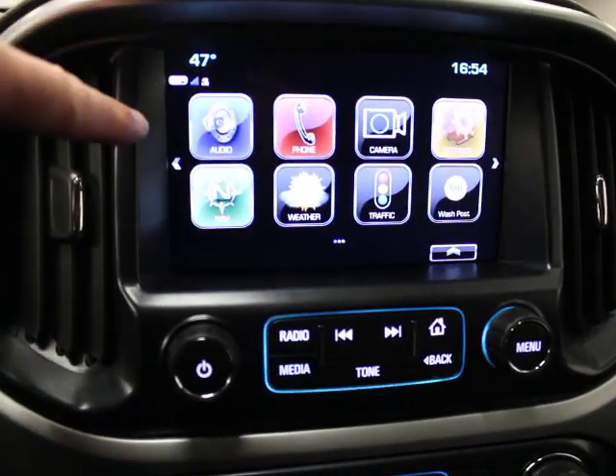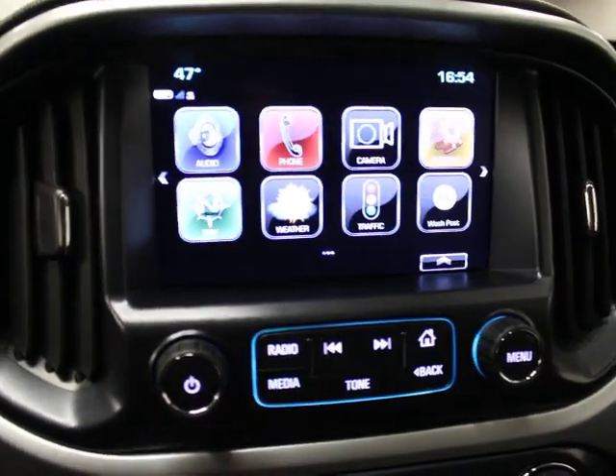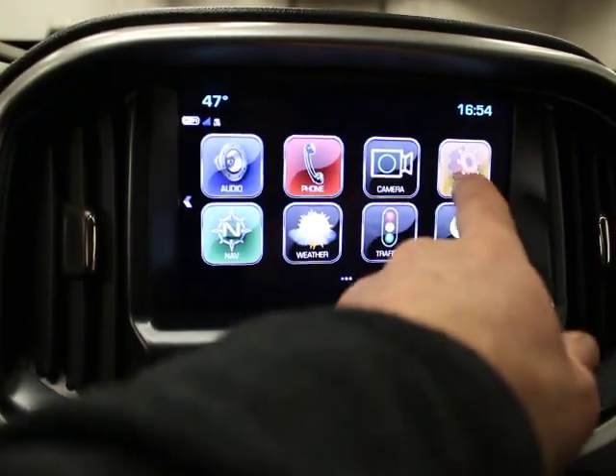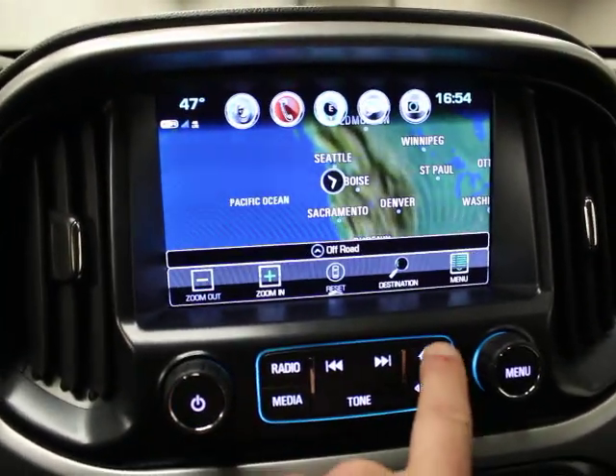This is your audio and video system. You've got audio, Bluetooth, and a backup camera — if you throw it in reverse, that'll display. You've got navigation, settings, which is a nice system.